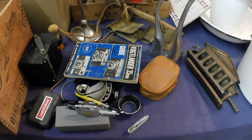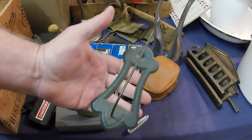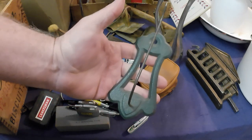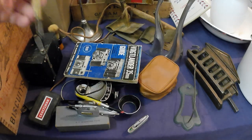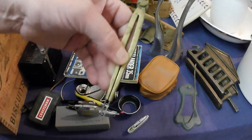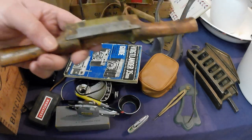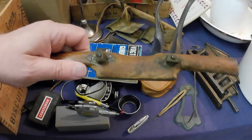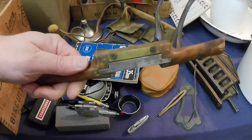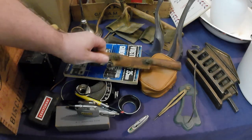A bill spike — that's what that is — and a brass scribe, or compass I guess, and a spokeshave or draw knife sort of thing. I forget the exact name but anyway.